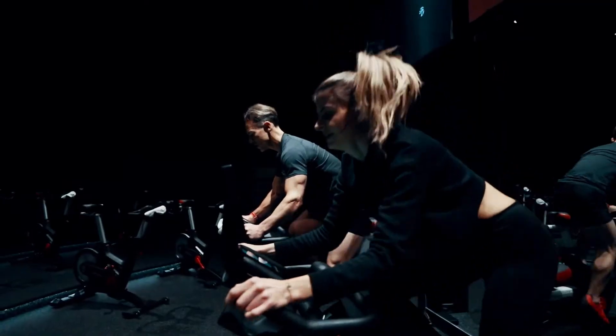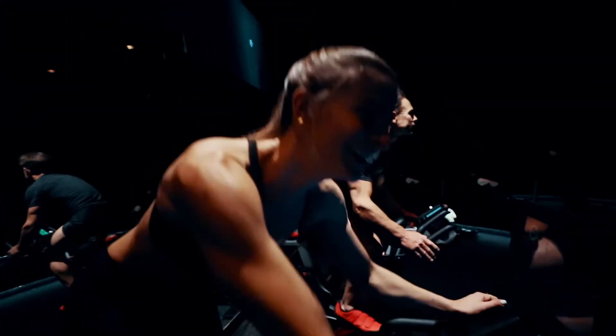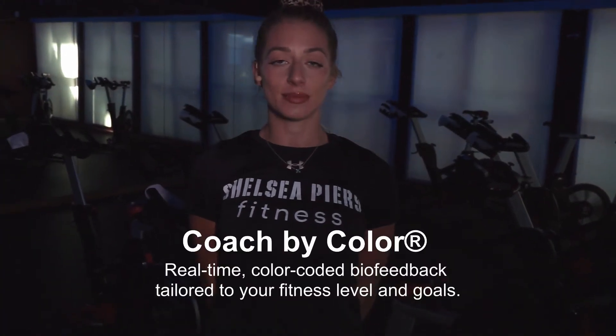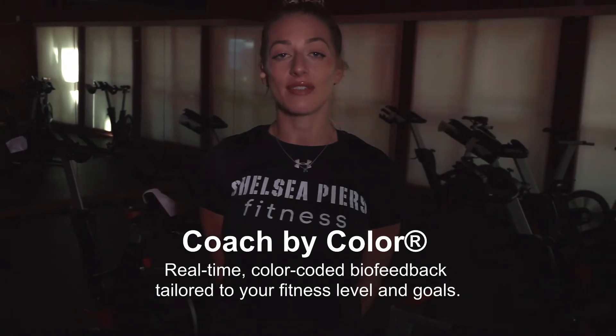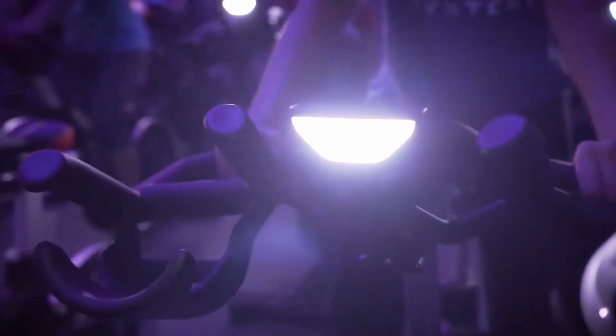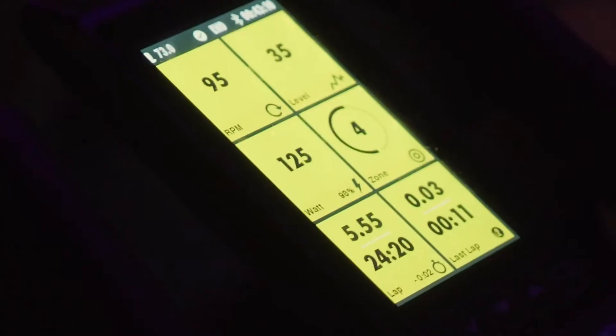With our Coach by Color system, your workout will be tailored to your own fitness levels and goals. The Coach by Color training system delivers real-time color-coded biofeedback, with five color training zones: white, blue, green, yellow, and red.